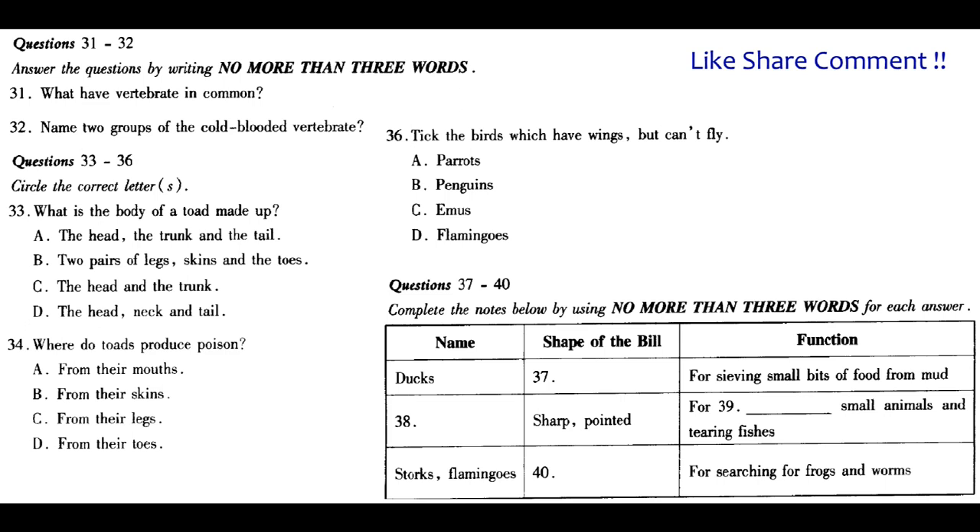Birds are animals with feathers on their bodies. They have many different types of feathers — some are small and fluffy, others are long and flat. Feathers come in many different colours. Birds have no front legs; instead they have a pair of wings which they use to fly. But some birds, such as penguins and emus, have small and stubby wings and cannot fly. The body of a bird is made up of a head, a neck, a trunk and a tail. The mouth of a bird is in the form of a hard bill or beak, and the shape of the bill depends on the type of food the bird eats. Ducks have flat bills for sieving small bits of food from the mud. Eagles have sharp, pointed bills for catching small animals and tearing fish. Birds which search for frogs and worms in the mud, such as storks and flamingos, have long, pointed bills.